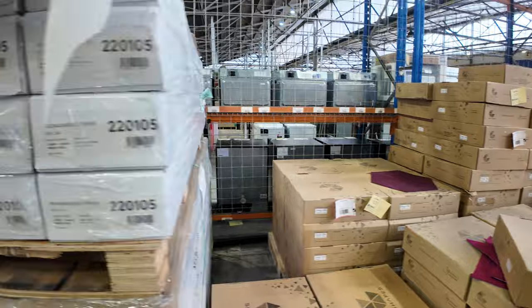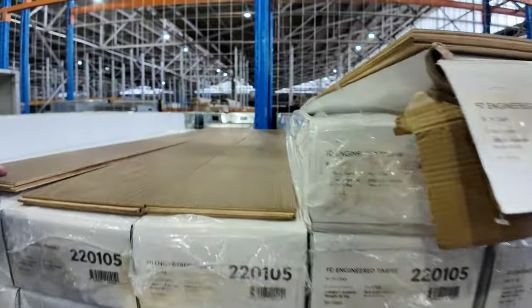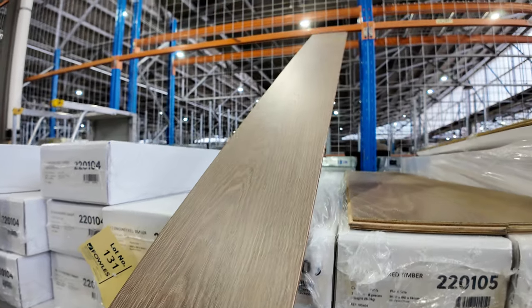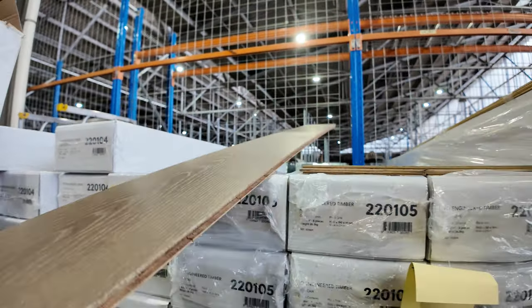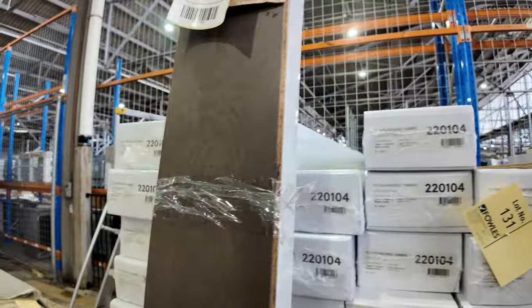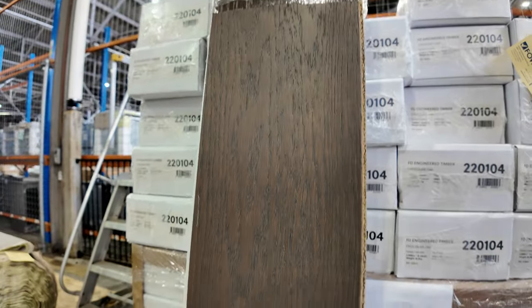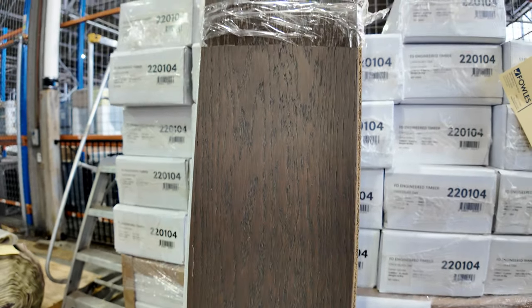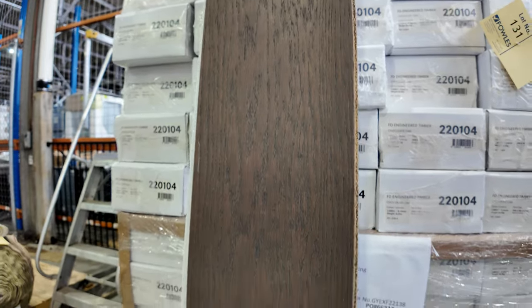Then the engineered flooring — we've still got a bit of this. This is a quality engineered 14mm product with a nice oak finish in that sort of latte colour. That's got a reserve of $36 a square metre. And a dark sort of taupey-brown — same deal, it's $36 a metre, and you can take whatever quantity you like. There's some big quantities — I think there's over 300 or 400 square metres of the engineered flooring.